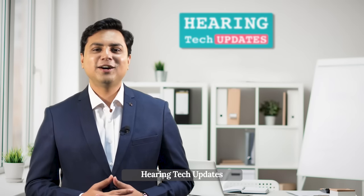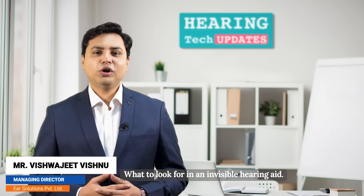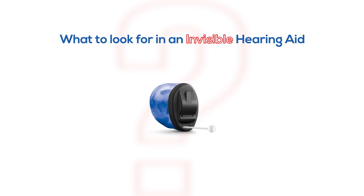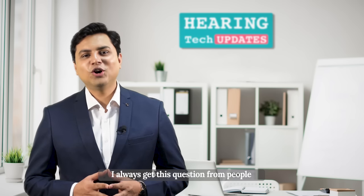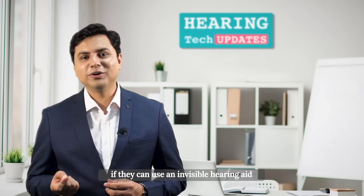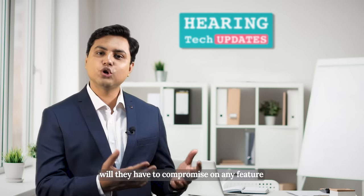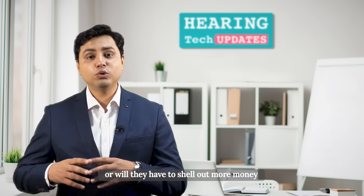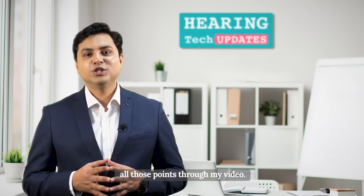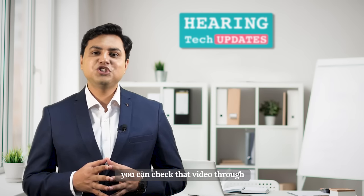Welcome to our channel Hearing Tech Updates. My name is Vishwajit Vishnu. Today I'll be talking about what to look for in an invisible hearing aid. I always get this question from people about whether they can use an invisible hearing aid. I have already made a video on invisible hearing aid technology — you can check that video through the link provided in the description.